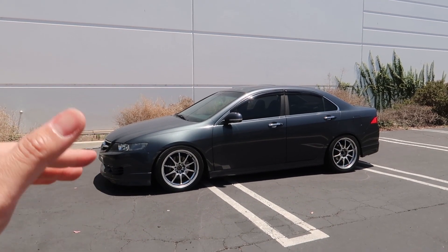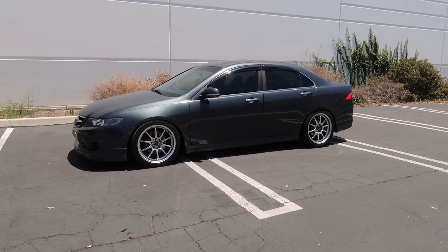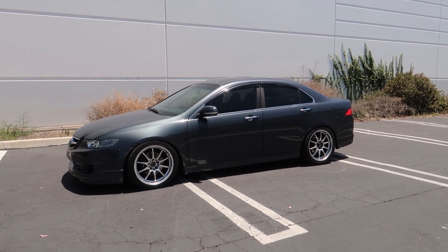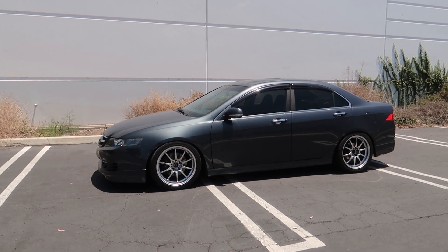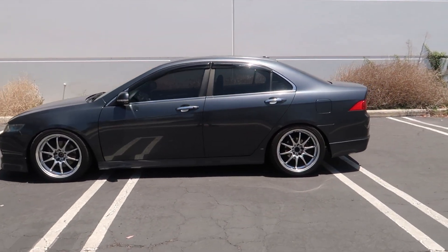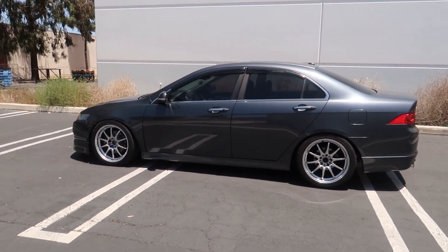On the 07/08 you can actually use HonData on it directly — like FlashPro and stuff. But on this 2006 one, you need to use a 07/08 ECU to put HonData on it. So I pretty much got the car as is.